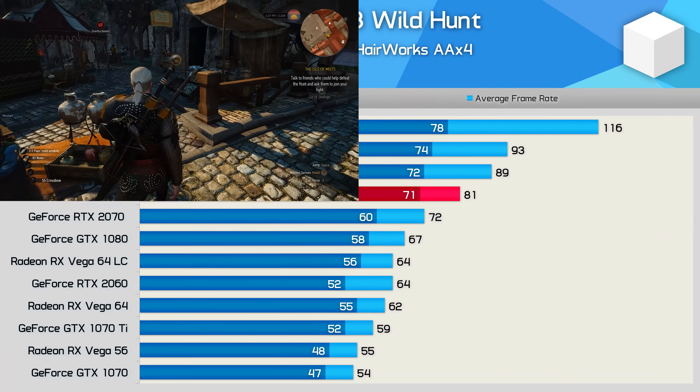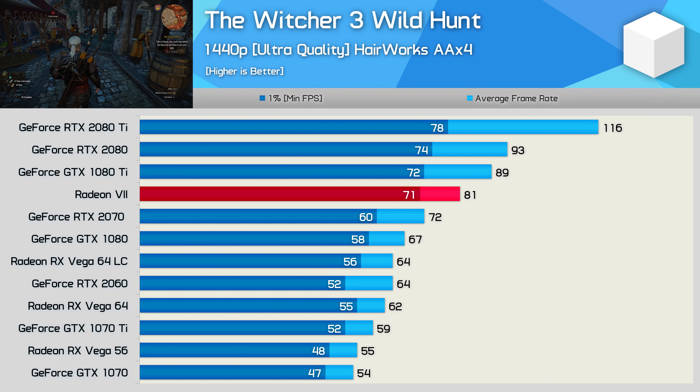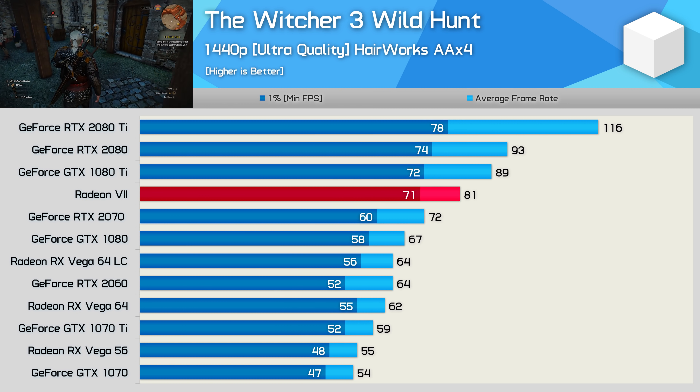Then we have the Witcher 3, and here Vega 56 is able to match the GTX 1070. Yet despite that, the Radeon 7 was 9% slower than the GTX 1080 Ti and even slower than the RTX 2080.